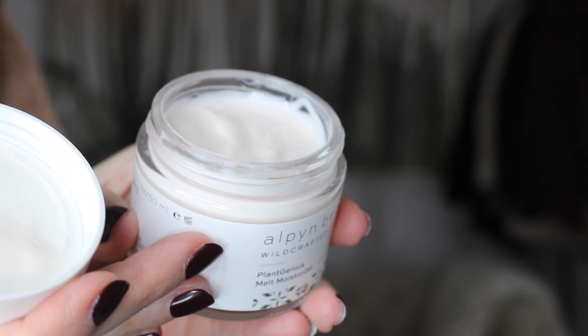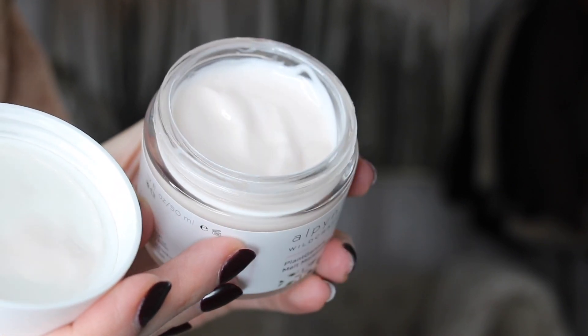The Alpine Beauty Plant Genius Melt Moisturizer — the texture is really beautiful. It literally melts into the skin. Very rich, but absorbs instantly. Feels very comforting and nourishing.